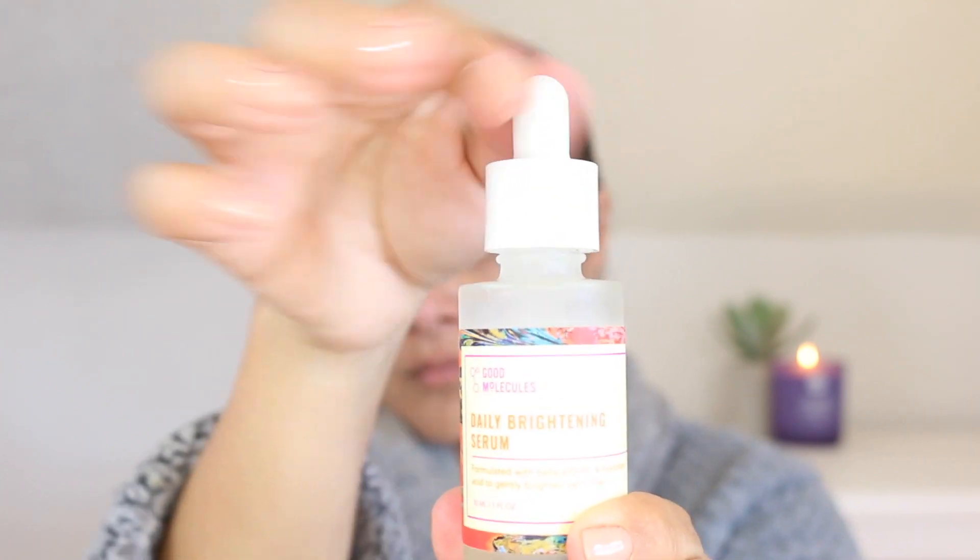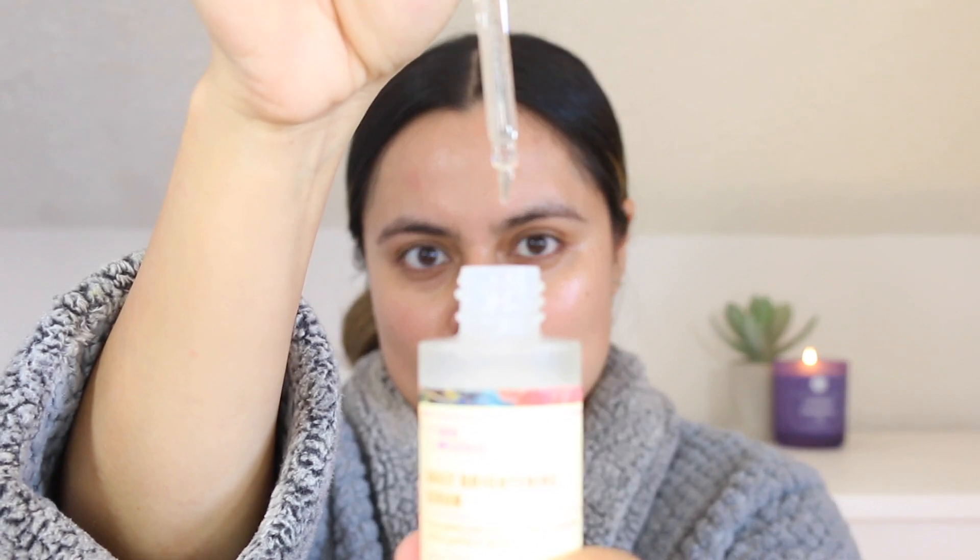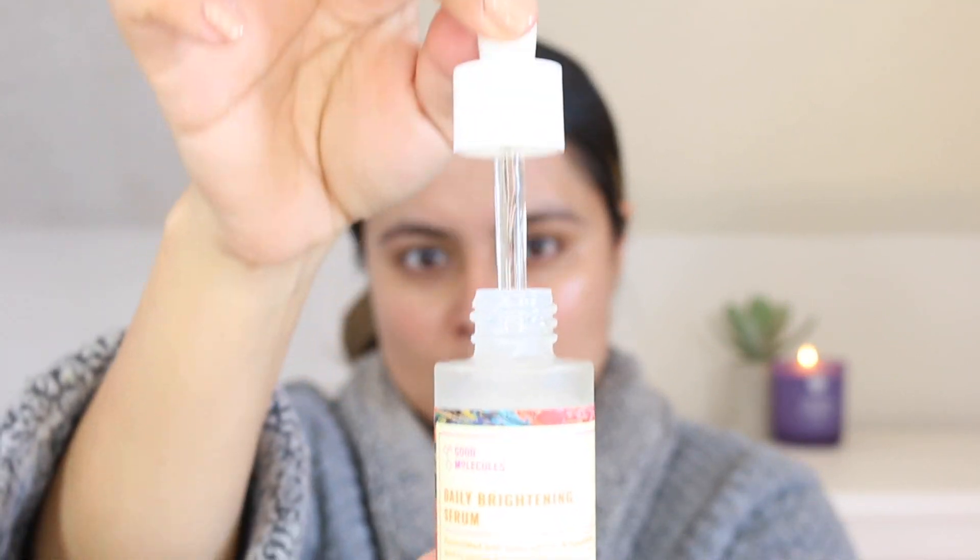I began using the serum on February 1st. My first impressions were that I found this to be slightly thicker than other Good Molecules formulas; however, it did not feel heavy over the skin at all. I did not experience a tingle upon application. I also like that this is not sticky and it did not have a scent. This formula also does not include any essential oils.